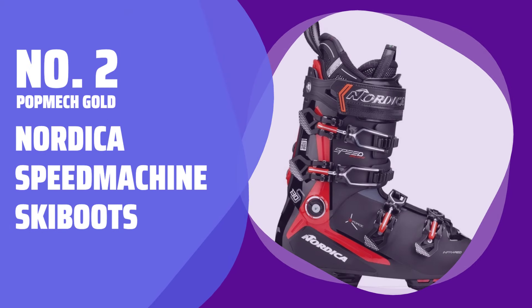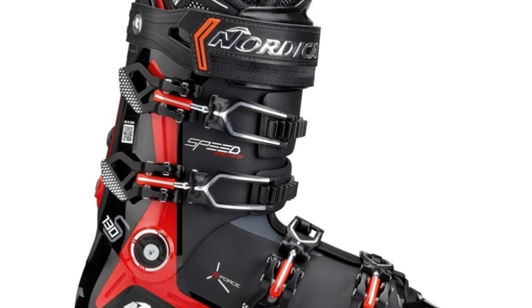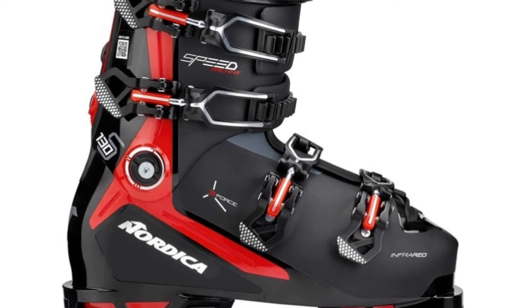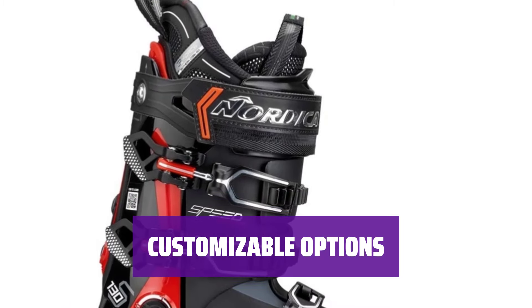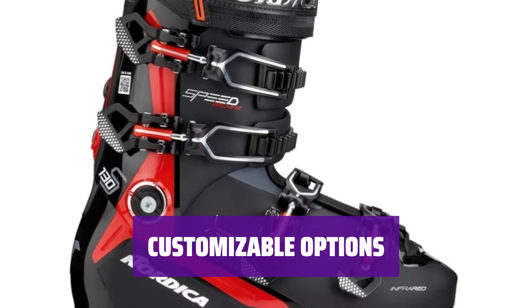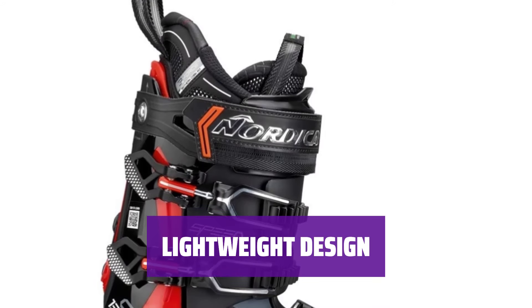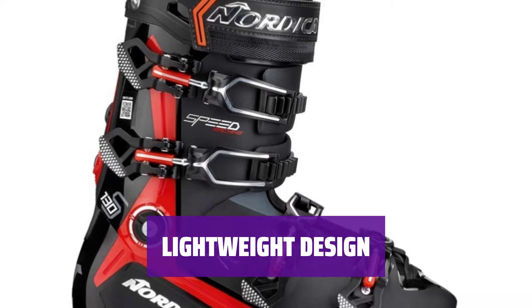Number 2: Pop Mech Gold — Nordica Speed Machine Ski Boots. Experience ultimate comfort and performance with Nordica Speed Machine Ski Boots. Stay warm and cozy even on the coldest nights with Primaloft insulation and a cork liner. Enjoy customizable options and features that cater to your personal preferences. The Nordica Speed Machine Ski Boots offer a perfect blend of stiffness and comfort, featuring a honeycomb shell design that keeps them lightweight without compromising performance.